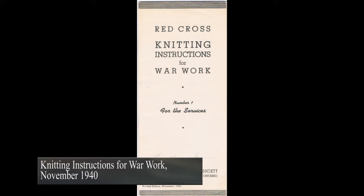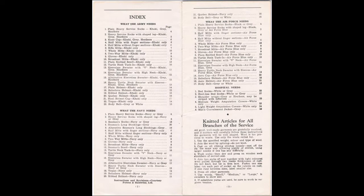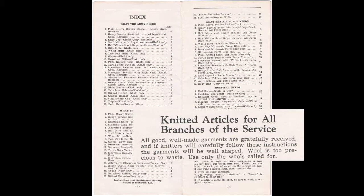This brochure was dispersed by the Canadian Red Cross in the 1940s. It included knitting instructions for a variety of necessities needed by the Army, the Navy, and the Air Force. Wool was sparse at this time, and the brochure instructs knitters to use only the wool called for, because wool is too precious to waste.